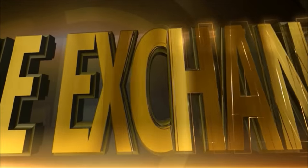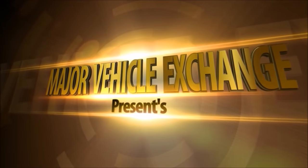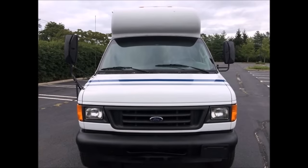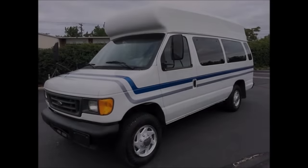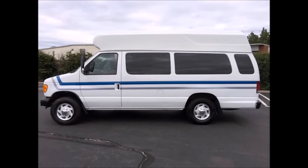Major Vehicle Exchange presents a used wheelchair van for sale: a 2005 Ford Star Trans wheelchair and bus van, stock number A4665. This used wheelchair van has a clear title and is in very good condition both inside and out for its year and mileage. The interior shows very little wear, and the exterior is in unusually good condition.